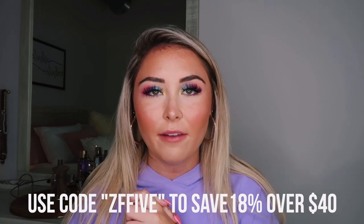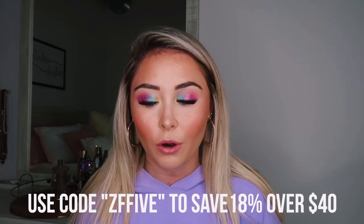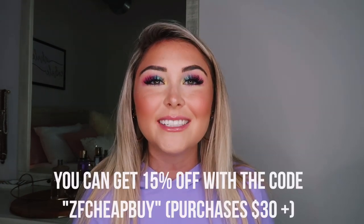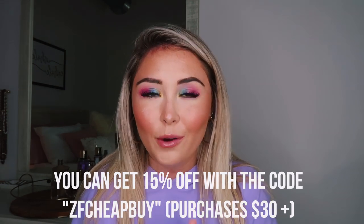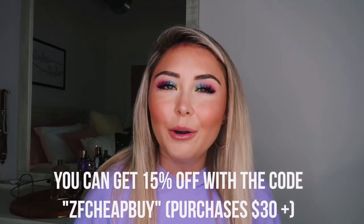The first discount code is ZF5, which gets you 18% off orders over $40 US. The next code is ZF Cheap Buy, which gets you 15% off orders over $30 US. I don't get any commission from it — I just want to make it easier for you guys. Zaful has the cutest, trendiest bathing suits and bikinis for such affordable prices — it's actually crazy.